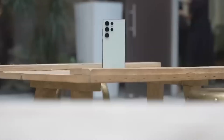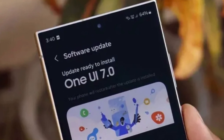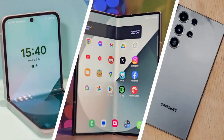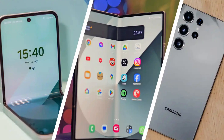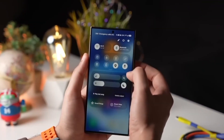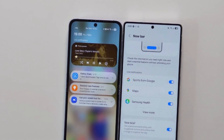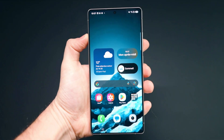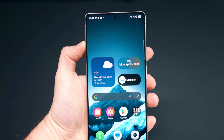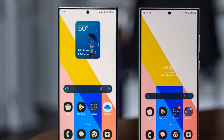Just a day later, the company is ready to bring it back. Samsung had started rolling out One UI 7.0 to several devices, including the Galaxy S24, Galaxy Z Flip 6, Galaxy Z Fold 6, and even the Galaxy Z Fold Special Edition. But that celebration didn't last long — a major issue popped up. Some users weren't able to unlock their phones after installing the update. The bug mainly affected users in South Korea, but Samsung didn't want to take any chances, so they paused the update globally.